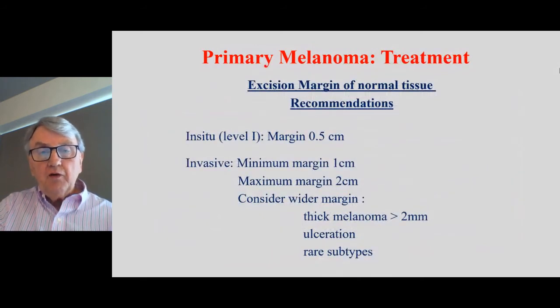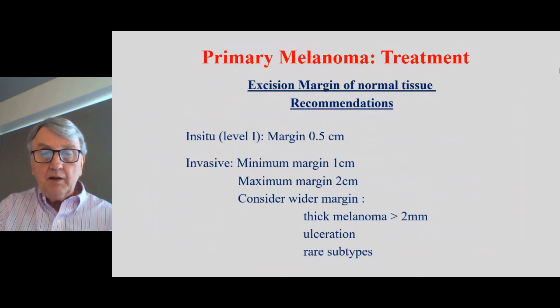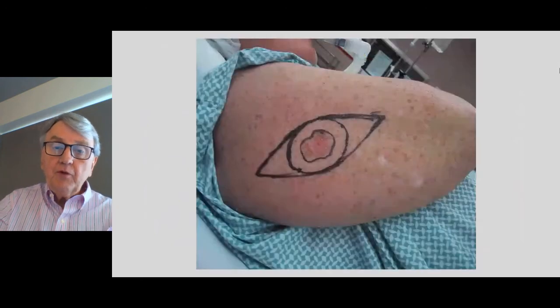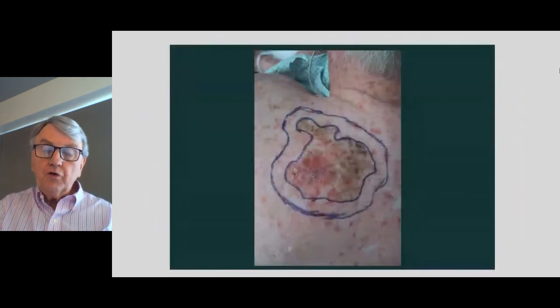Once we've made a diagnosis of melanoma, if it is in situ — the curable superficial type — the margin should be about five millimetres. If it's invading, the minimum margin should be one centimetre. We consider wider margins, up to two centimetres, when there are thick melanomas with ulceration and some of the rare subtypes. There's a trial in Australia and internationally looking at one versus two centimetre excision margins, particularly for thicker melanomas over two millimetres. This is an example: a biopsy had been taken, confirmed as melanoma, and this elliptical excision can be closed completely. In another case, it would have been very difficult to close, so the person needed a skin graft.